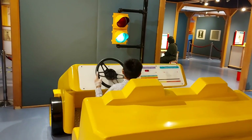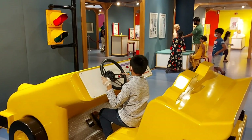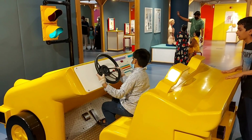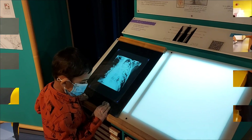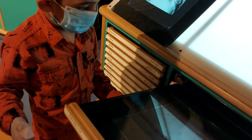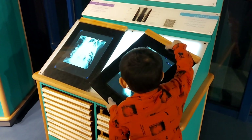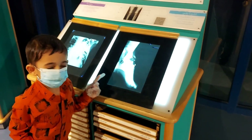Brother, are you driving the car? I will help you! Green! Red! Green! Green! Guys, I'm going to check the X-ray!